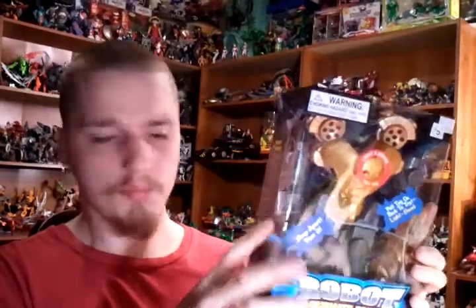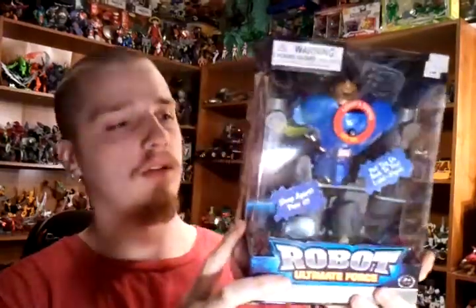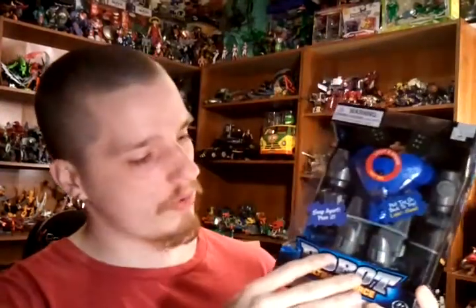They only had two of these at Kmart — these were five bucks a piece, so I got this one and I got this one. I'll show you guys in a video.